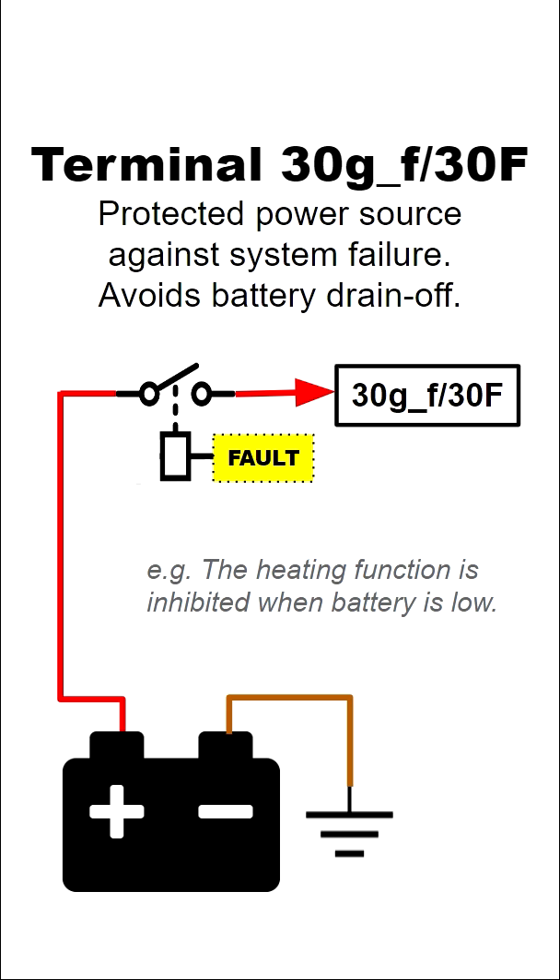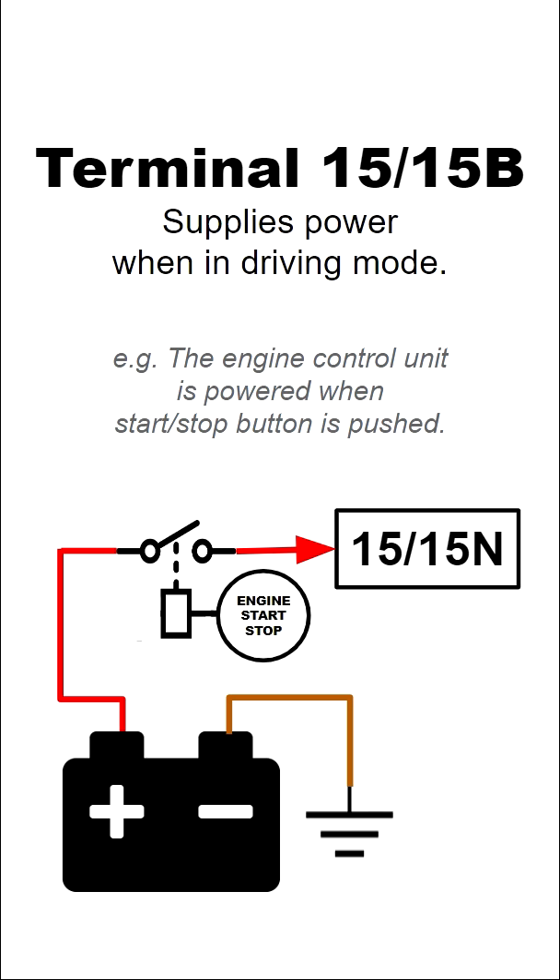For example, when the battery is too low to start the car. Terminal 15 or 15N supplies power when the car is switched to ignition.